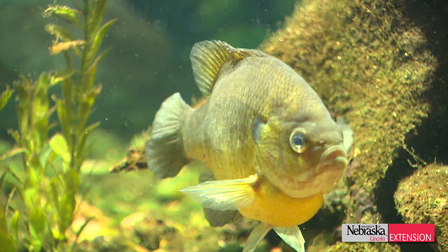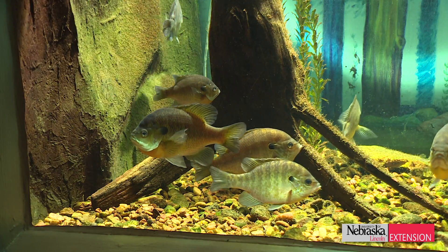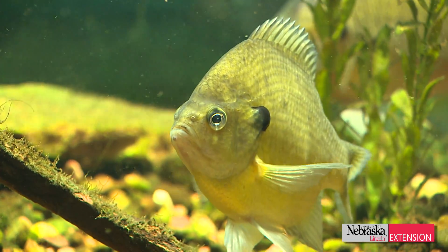If you capture them legally on hook and line, you can put some of those in your backyard pond too. They're very aggressive fish, take readily to artificial feed, and make a fun fish to keep in your backyard pond.